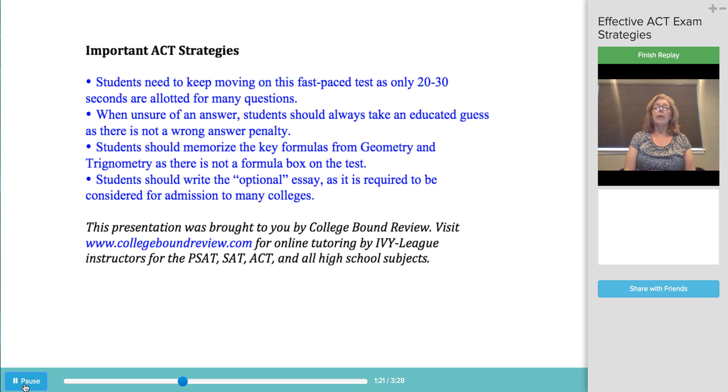Also, there is not a box of formulas on the math section of the ACT, as there is on the SAT, so students should be sure to memorize the key formulas they learned in geometry, as well as the basic ones in trigonometry.